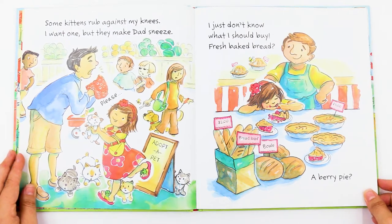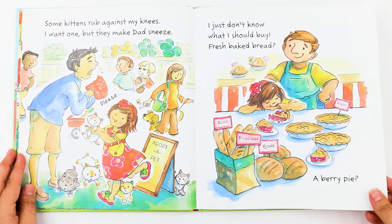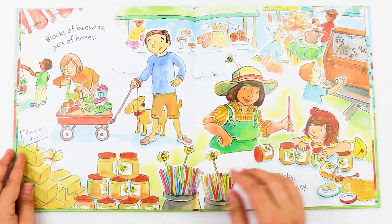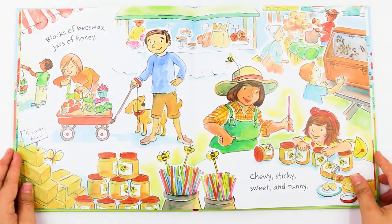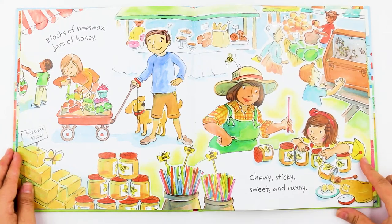I just don't know what I should buy. Fresh baked bread. A berry pie. Blocks of beeswax. Jars of honey. Chewy, sticky, sweet and runny.